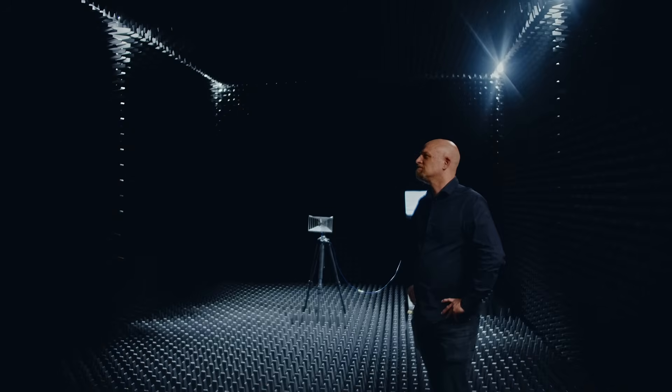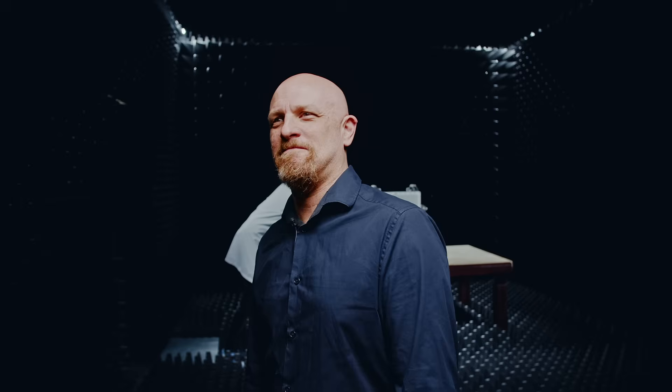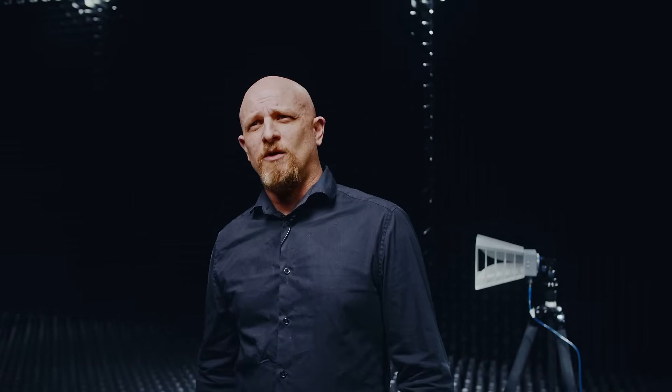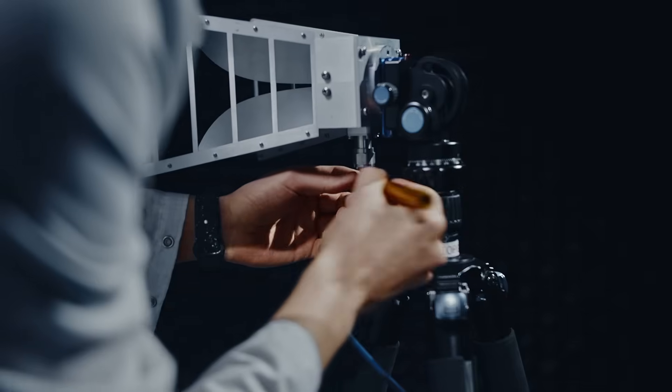I heard it had a peculiar name. Yes, iron chamber. Did you come up with that? No, it was Krister. With this in-house chamber we can increase our efficiency and quality for both our in-house projects and client projects faster and at a lower cost.